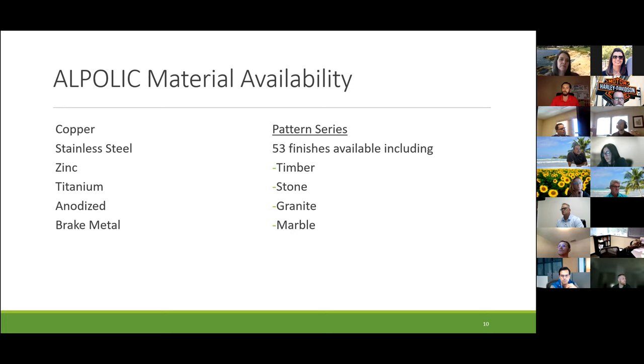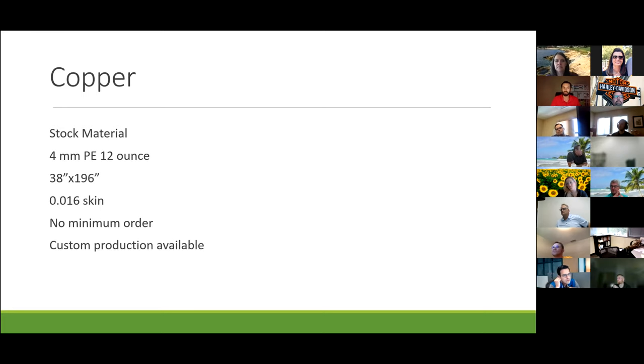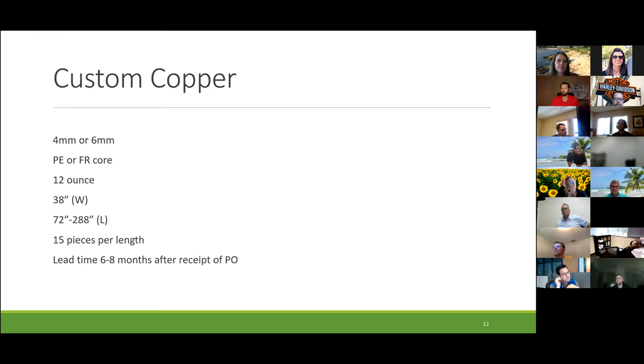We also have zinc — pigmento zinc — whether that's our stock gray zinc or black, blue, red, brown, gray, or titanium. Anodized material and brake metal are available as well, and then patterns: timber, stone, granite, marble — 53 finishes available. For copper, four-mil PE or FR, 0.016 inch skin. For custom four or six-mil PE or FR, 12 pounds, 38 inches wide, 72 to 288 inches long, 15 pieces per length, with a six to eight month lead time.